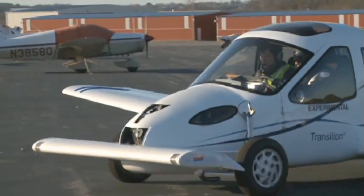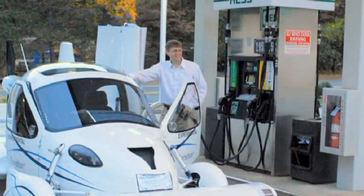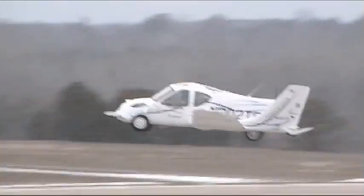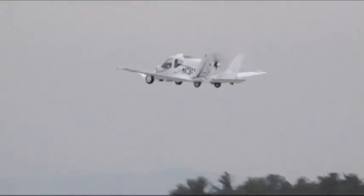In both car and plane mode, the vehicle is powered by unleaded gasoline from a regular gas station, eliminating the need for pricier aviation fuel. This will help make the Transition one of the greenest, most environmentally friendly airplanes in the world.